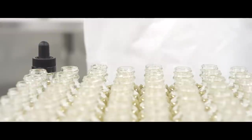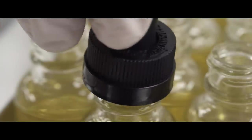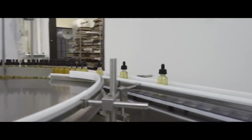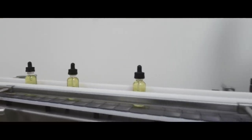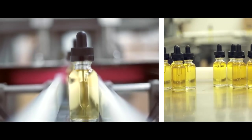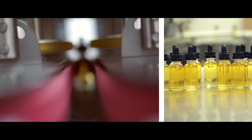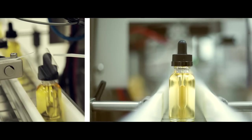Prior to our bottles leaving our clean room facility, our child-resistant caps are placed within the bottle, then they're brought out onto our rotating turntables, which begin the tightening process of the child-resistant cap. Then a tamper-resistant band is applied to the bottles.